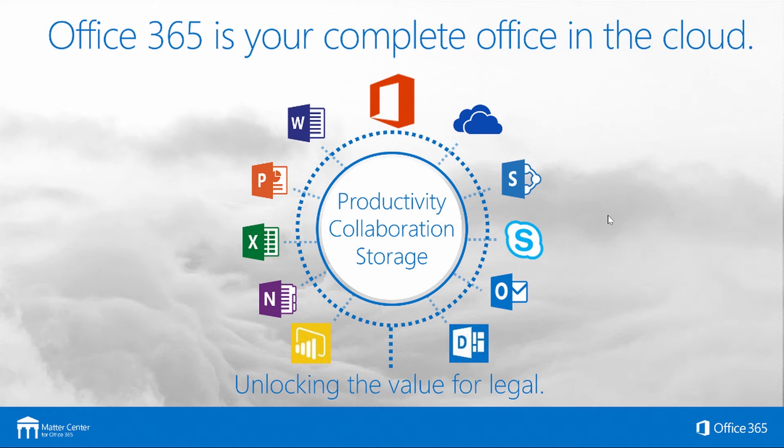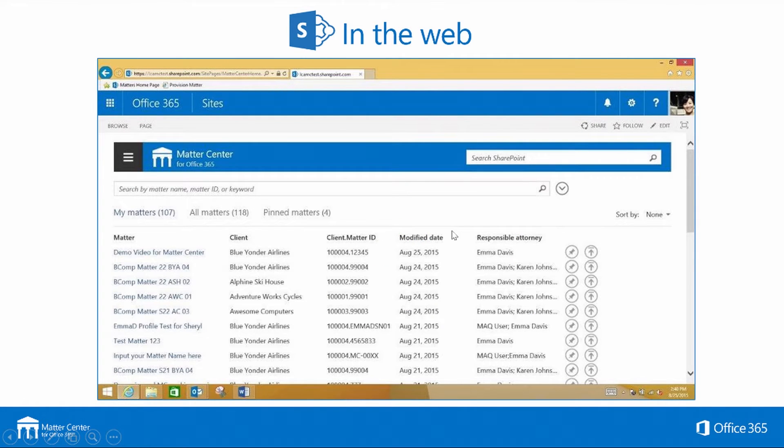We use OneDrive for Business for matter syncing, and also OneNote for collaboration as we're working within the matter. MatterCenter lives in three areas: on the web, in Outlook, and in all the other Microsoft Office applications.